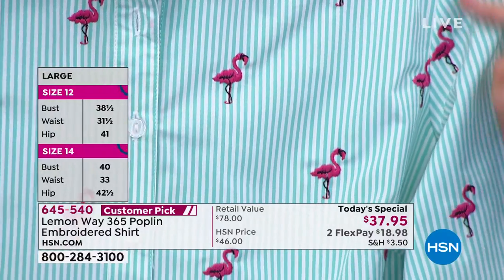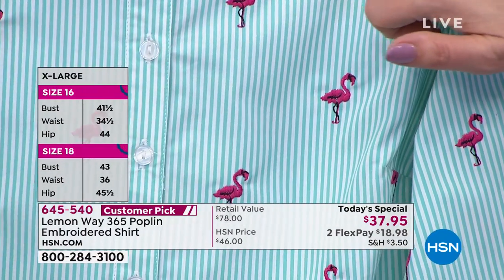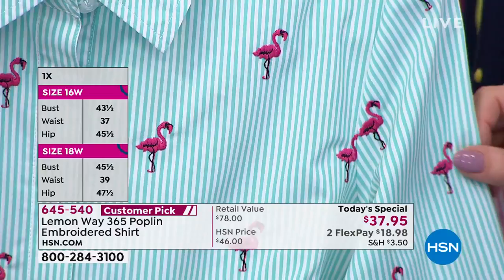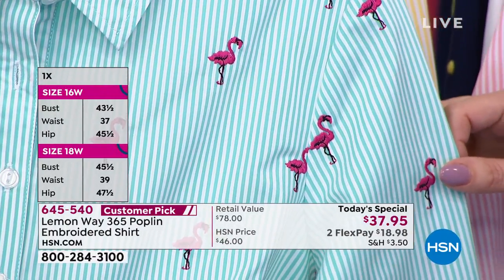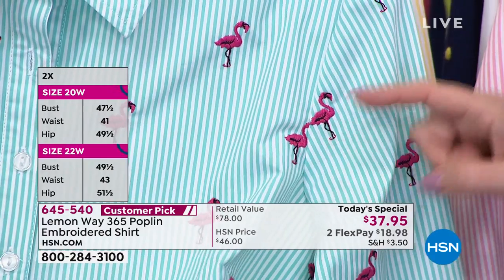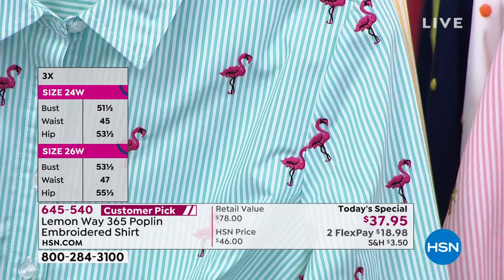This is our flamingo, and that has green in the background with the pink flamingos. This is embroidery, and you can see that when you're super close. We actually had a few customers sample these before and were reading their reviews throughout the show. They said, I can't believe this is embroidery and not stamped on or drawn on. Each one of these little flamingos is embroidered all throughout on the sleeve.